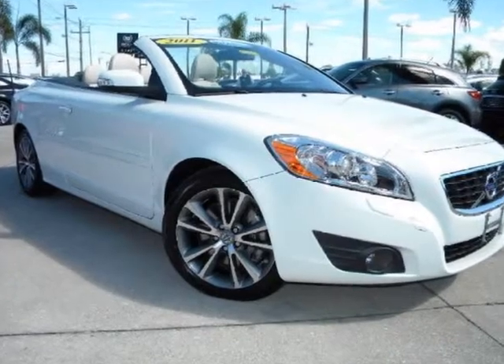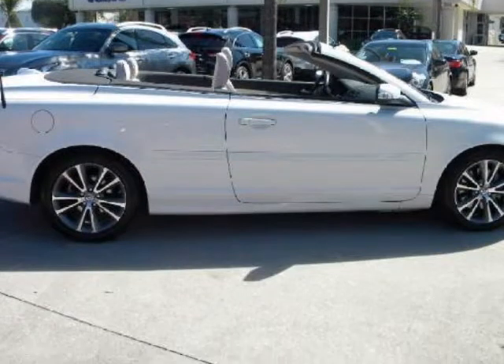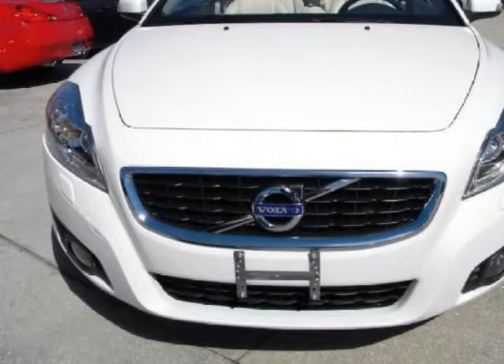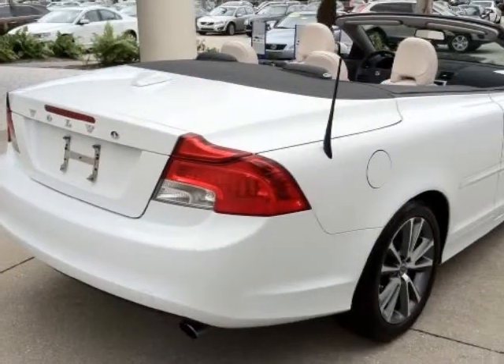We think you will love this certified pre-owned 2011 Volvo C70 2-Door Convertible Auto, which has 14,480 miles. It comes fully equipped with 4-wheel disc brakes, ABS, adjustable steering wheel, and many other features. Please call us for a walk-around description of the vehicle or to schedule a test drive.